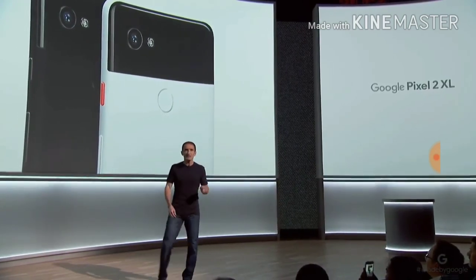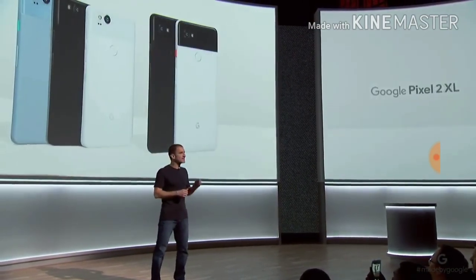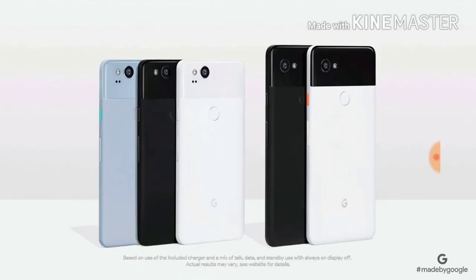Feel free to choose whichever size Pixel you prefer, because you'll get the same great experience on both. We don't set aside better features for the larger device. Both devices...